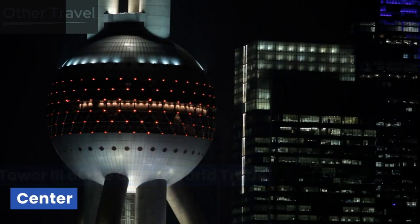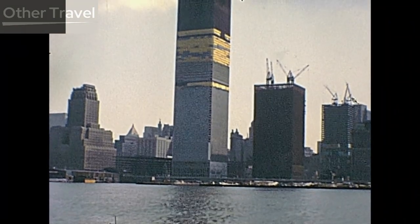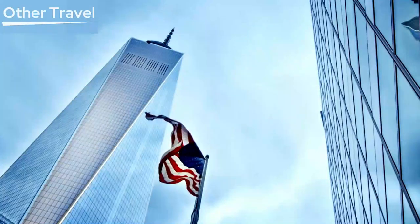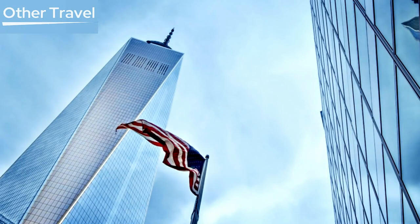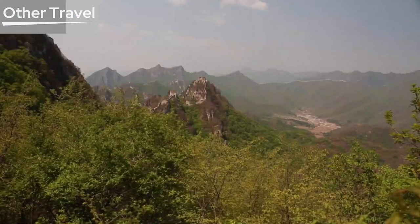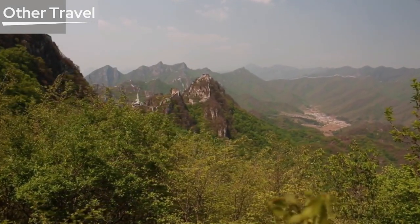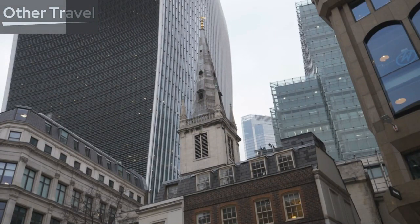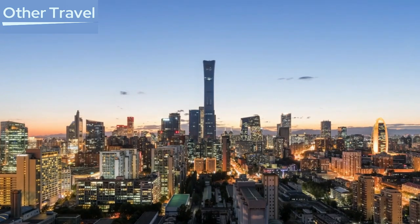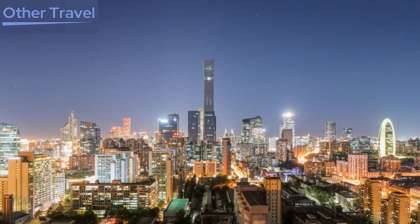The China World Trade Center (WTC) should be mentioned when discussing contemporary Beijing. The WTC is a 1.1 million square meter building complex that acts as the biggest global trading hub. Along with Towers I and II, it comprises the China World Trade Center Tower III, which has 80 floors and rises to a height of 330 meters, added to the complex in 2007. It is located in Beijing's Central Business District and combines office, hotel, conference, exhibition, shopping, and entertainment facilities.